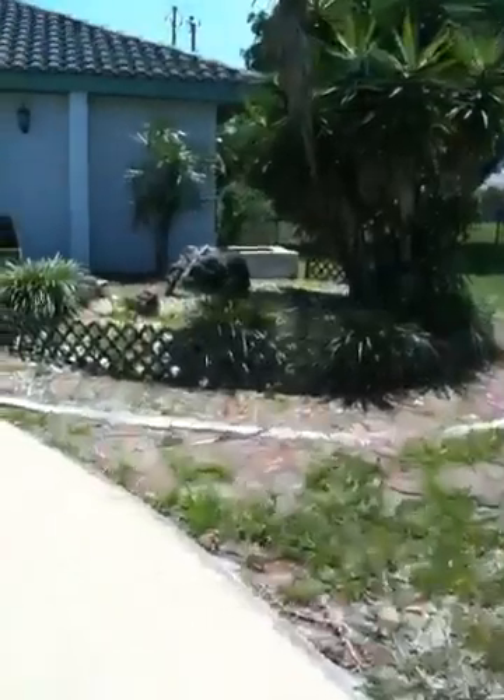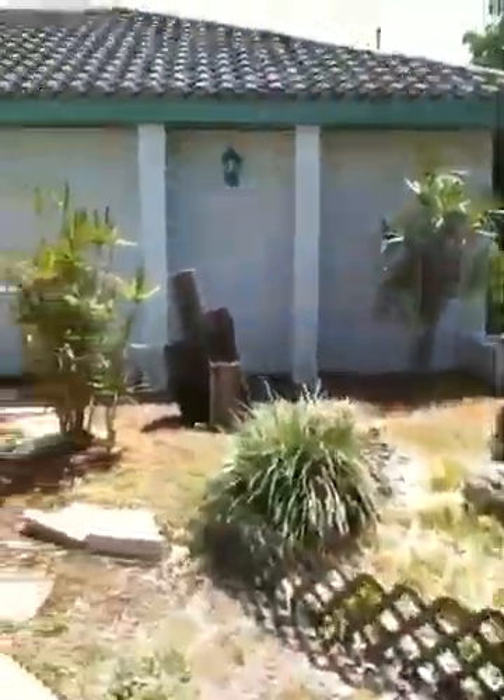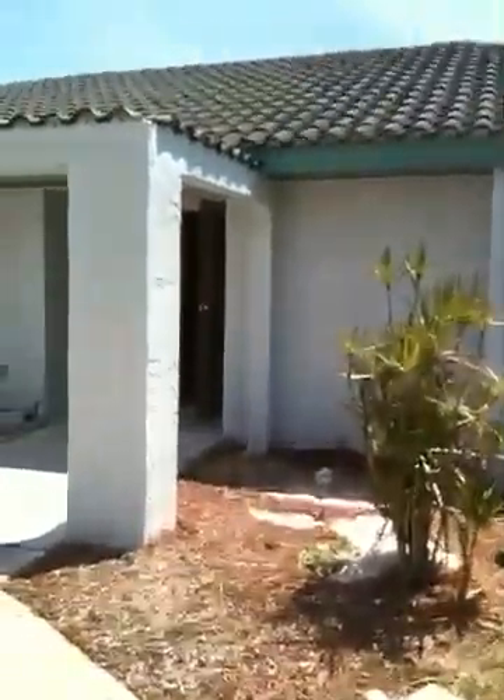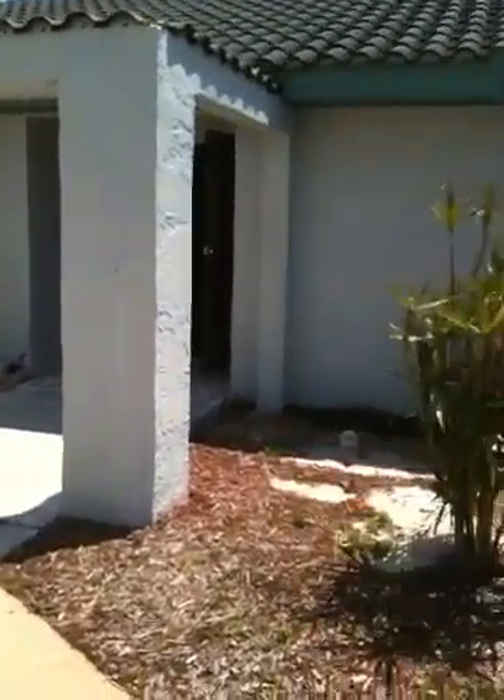Just needs to be cleaned out. Nice landscaping spot here too. See the tile roof — it looks dirty, just needs to be cleaned. No evidence of failure of the roof.